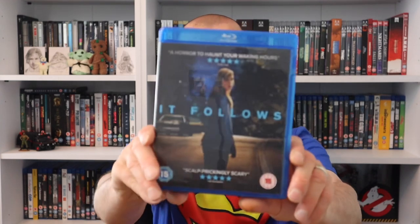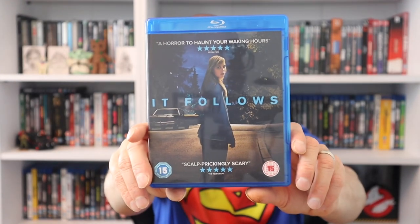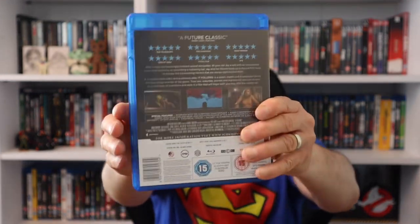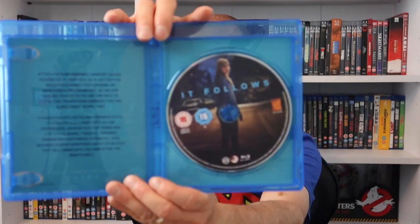Geordie Paul mentioned this next one - he absolutely loves it but I didn't really like it. I plan to watch it very soon because often you watch a movie again and it has a really good effect on you. A lot of people do like It Follows, so I can't wait to revisit it. If we open it up we're getting artwork on that Blu-ray, which is always good to see.